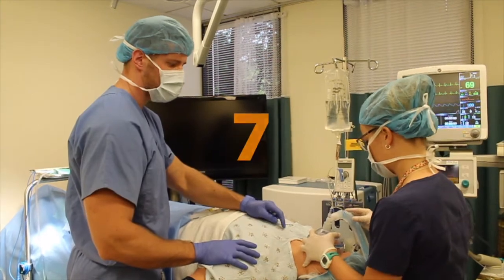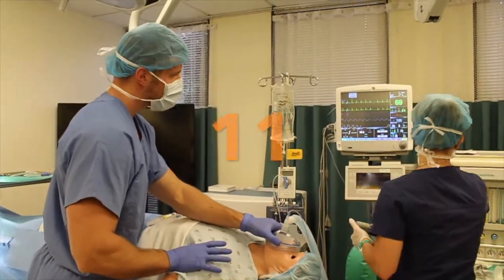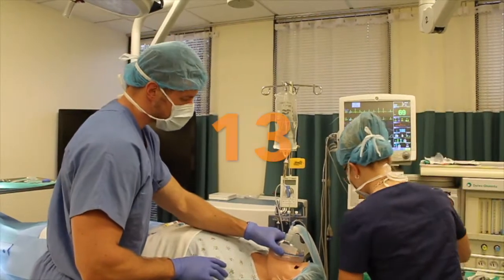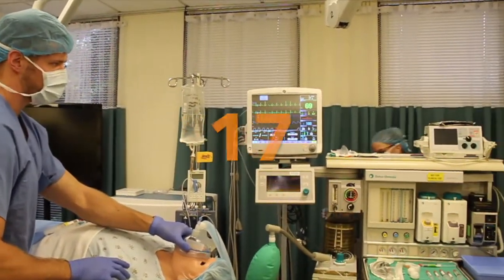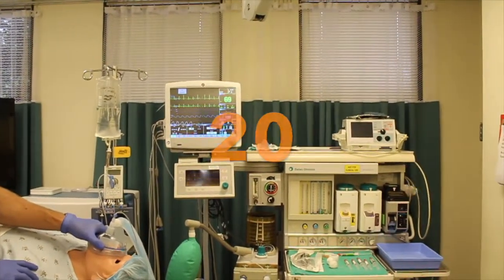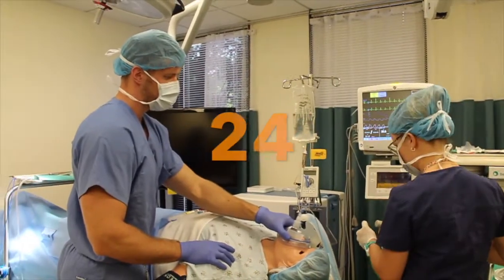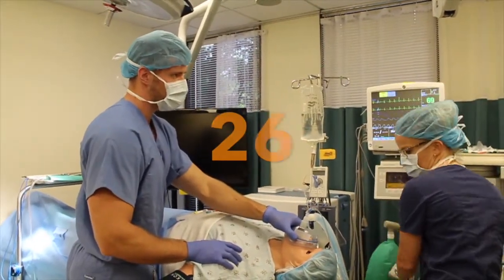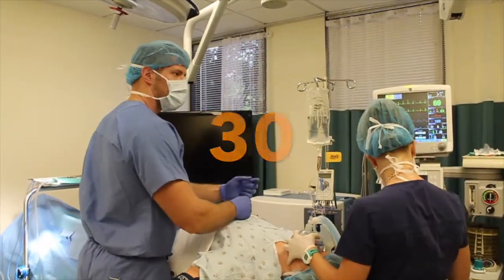Alright, have you checked suction this morning? Let me double check it. Nice deep breaths for me, Mr. White. Got it. Is this connected? The suction's working? Yep. Perfect. Alright, we've got oxygen on and working. Oxygen's flowing. Airway equipment is out and ready to go.